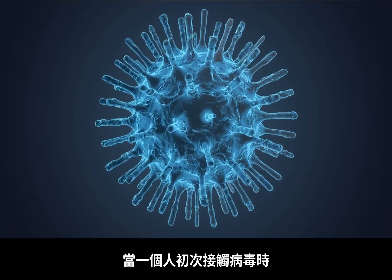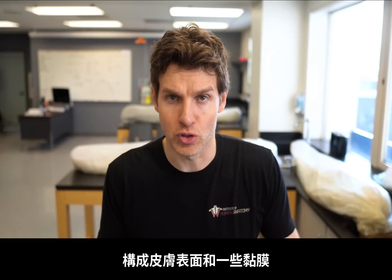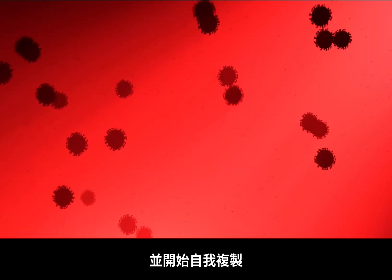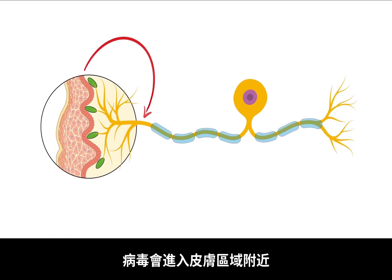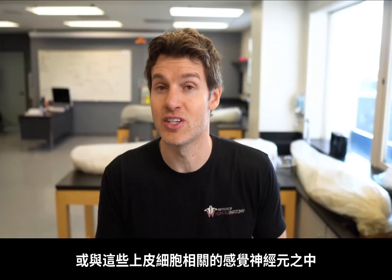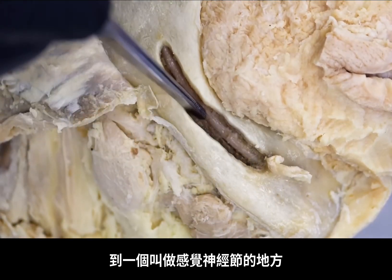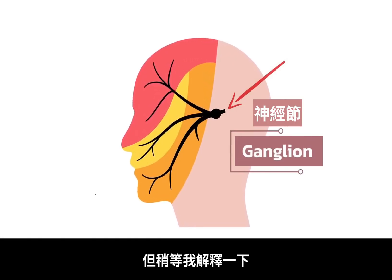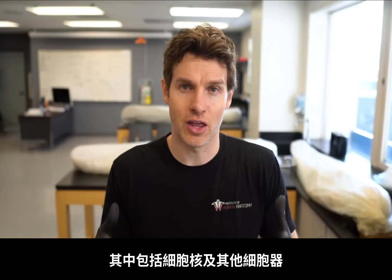When a person is first exposed to the virus, it will infect epithelial cells — the cells that make up the surface of your skin and mucous membranes like the inside lining of your mouth. The virus gets inside these epithelial cells and starts to replicate and copy itself. Next, and this is really important, the virus moves into a sensory neuron close by and travels up that neuron toward something called a sensory ganglion — a collection of neuron cell bodies where you'd find the nucleus and other organelles.